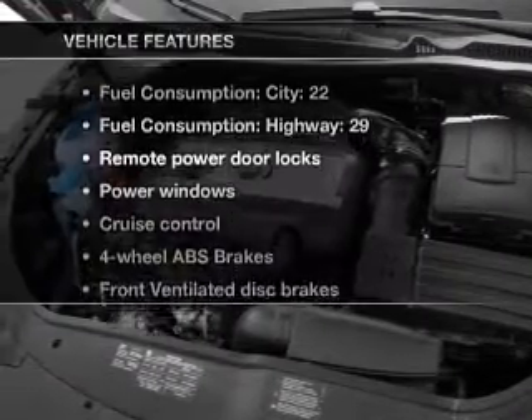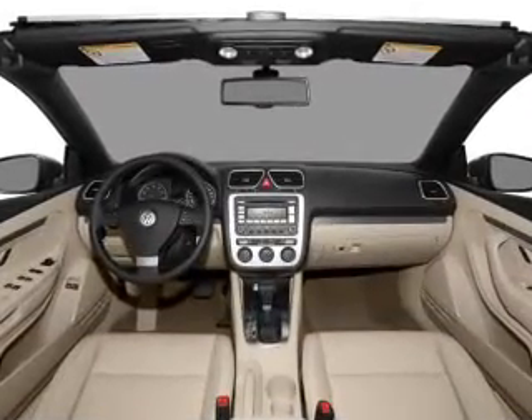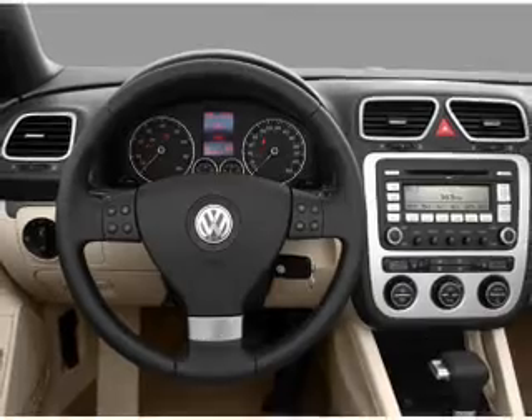Plus, enjoy these notable features that are included in this vehicle: air conditioning, power door locks, power windows, power steering, cruise control, power mirrors.